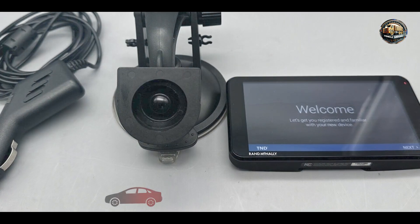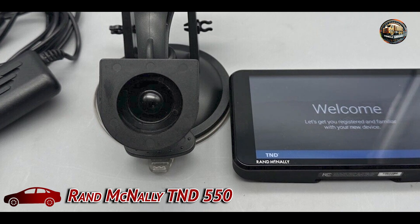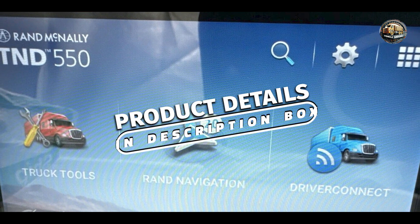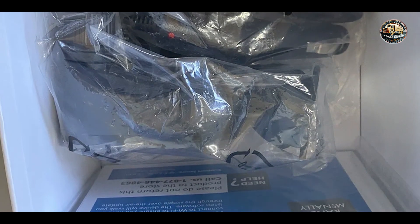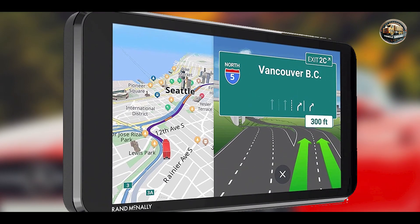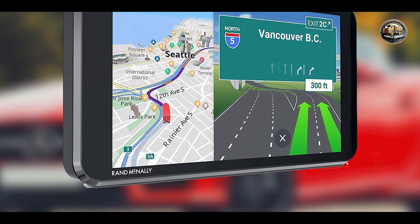Coming in at number three is the Rand McNally T&D 550. This is a premium GPS system specifically designed for truck drivers and RV enthusiasts. It's packed with features tailored to the unique needs of larger vehicles, ensuring safe and efficient navigation. With its large screen and comprehensive routing options, the T&D 550 is a standout choice for those who need a reliable navigation companion.